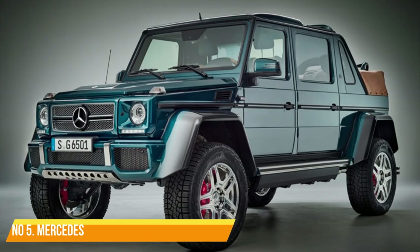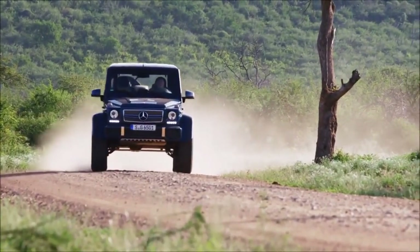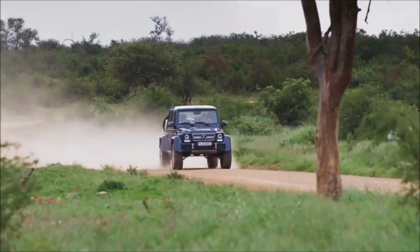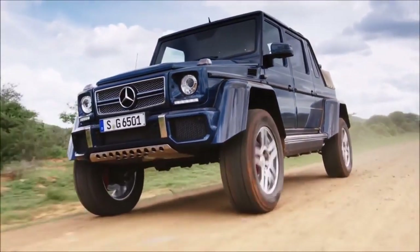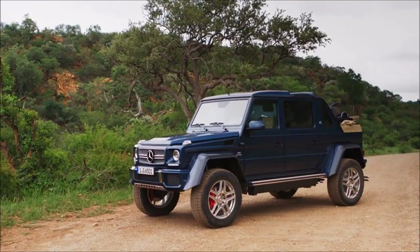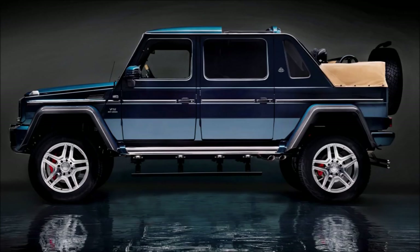Number 5: Mercedes Maybach G650 Landolet. Picture an ultra-luxury car that looks like it got dropped into a vat of diamonds and emerged with an attitude — that's the Mercedes Maybach G650 Landolet in a nutshell. Its boxy body, made even more imposing by the stretched wheelbase, is adorned with lashings of chrome and glitzy Maybach badges. It's basically a middle finger to practicality, but in the most opulent way possible.